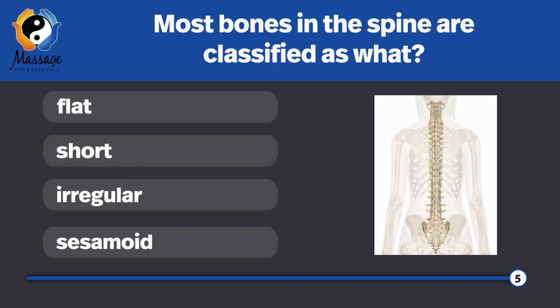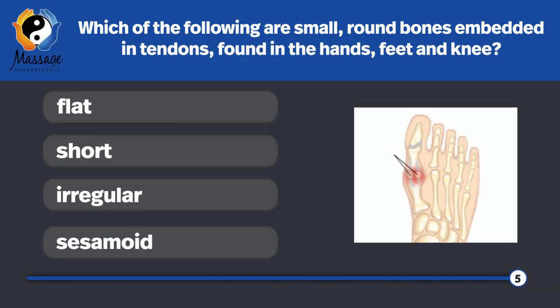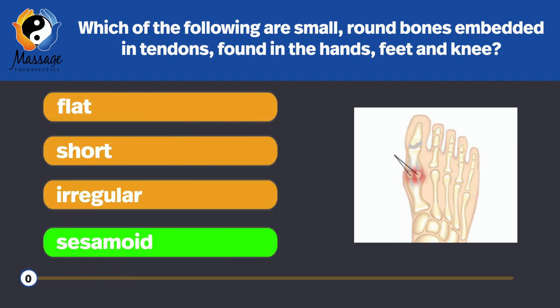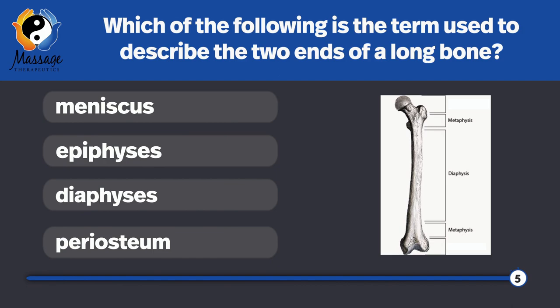Most bones in the spine are classified as which? Irregular — because they are odd-shaped. Which of the following are small, round bones embedded in tendons, found in the hands, feet, and the knee? Sesamoid bones. Which of the following is the term used to describe the two ends of a long bone? Epiphyses.